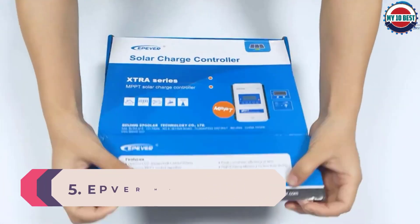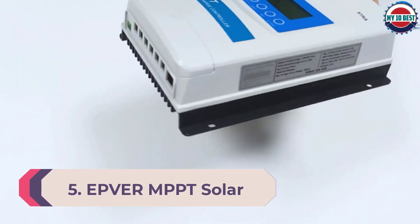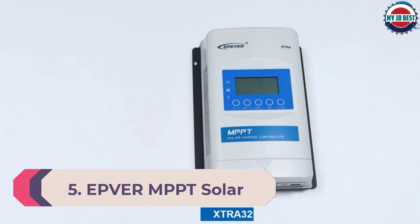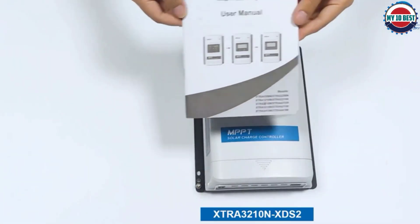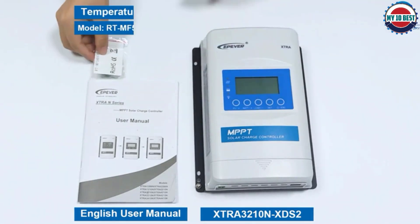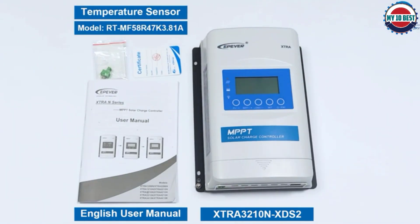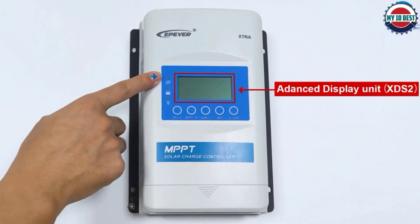Number 5: EP For MPPT Solar Charge Controller. Are you looking for a cheap MPPT charge controller? Living off-grid requires an understanding of the unique tools that will help you lead a normal life. One of these tools is a solar charge controller that can safeguard the integrity of your power generation and storage system.